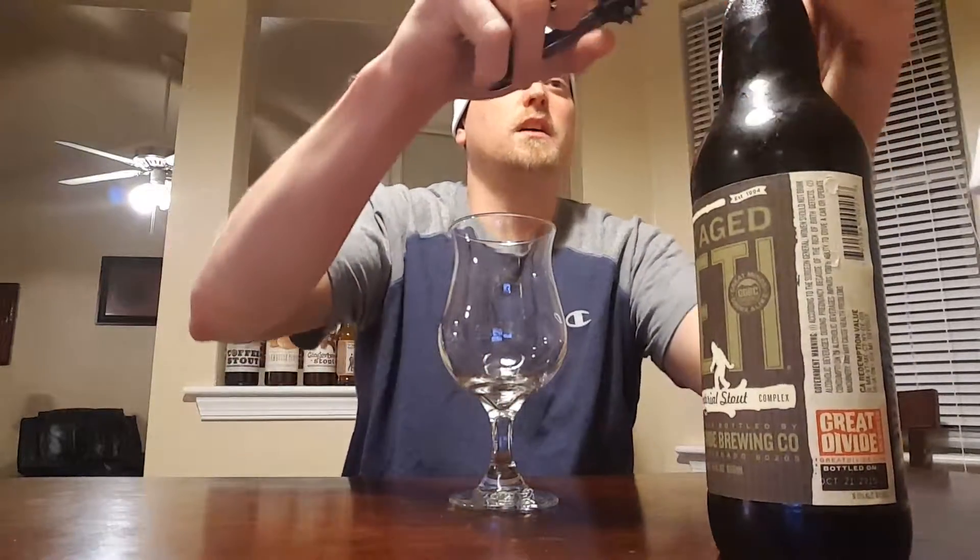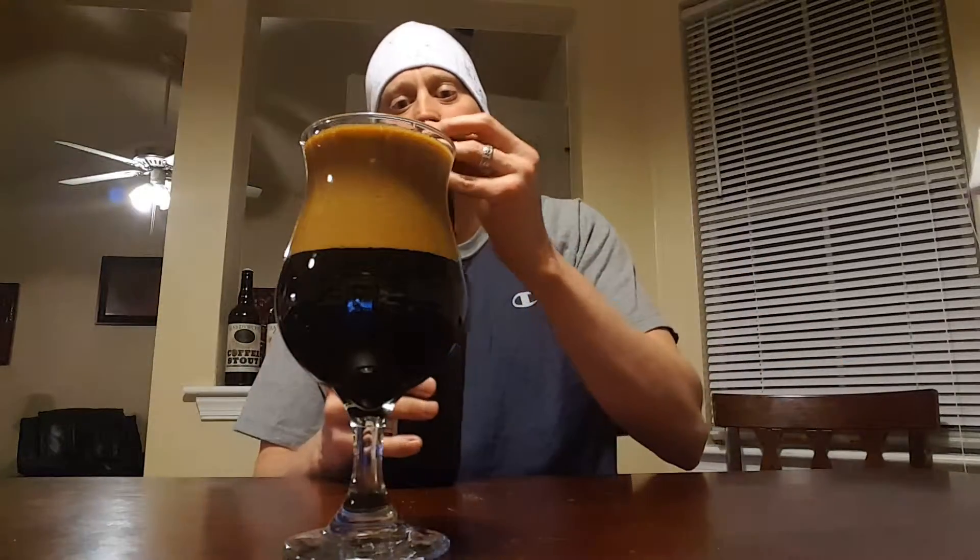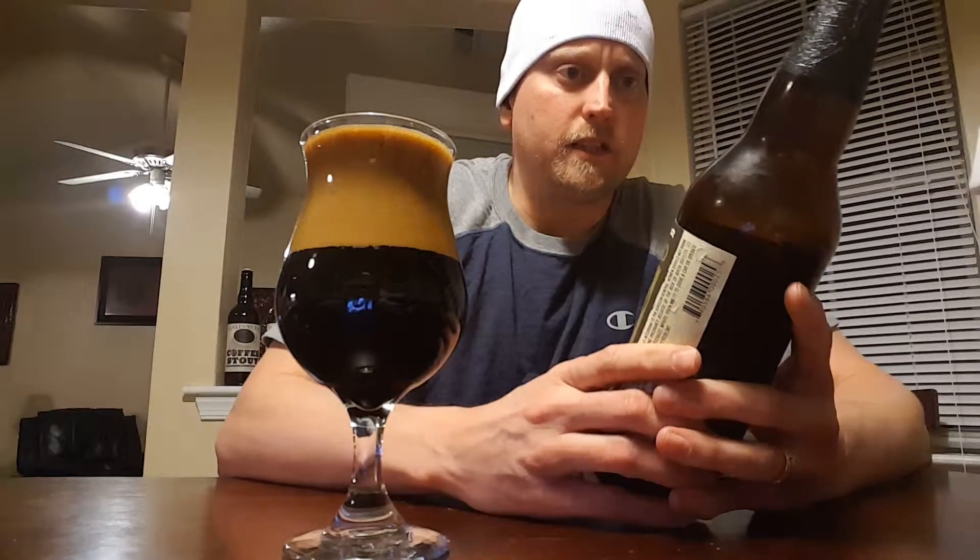Okay, to the pour — let's see what kind of color we have. A nice dark brown to black with a moderate head. It's starting to get a little more head there — okay, it did get a little thick. We'll let that simmer down a bit.